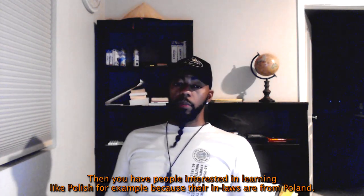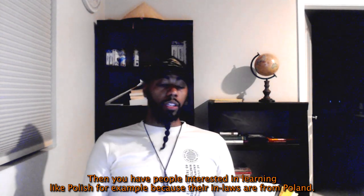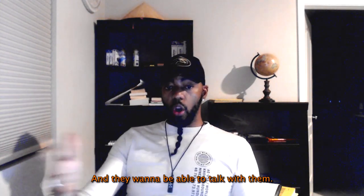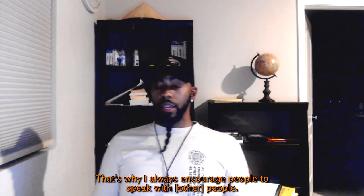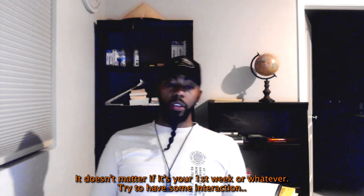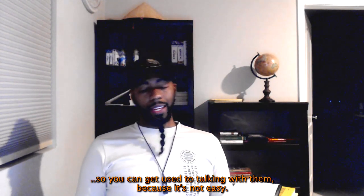Then there are people interested in learning a language like Polish because their in-laws are from Poland and they want to be able to talk with them. That's why I always encourage people to speak with people right away — it doesn't matter if it's the first week. Try to have some interactions so you can get used to it, because it's not easy.